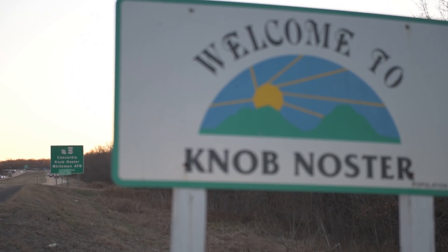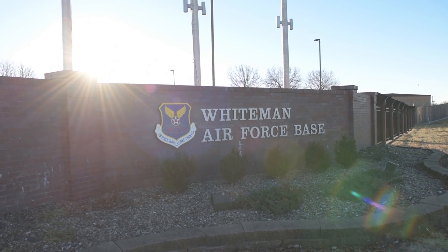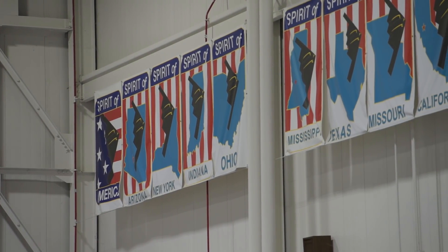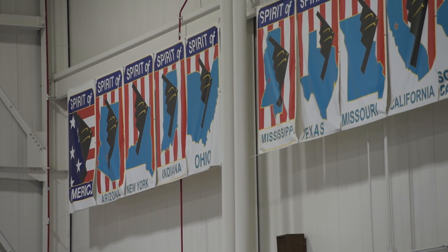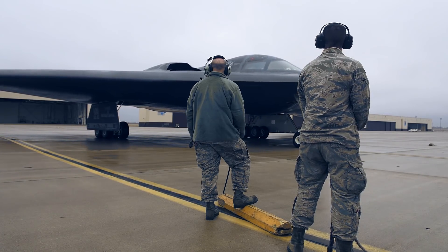Here at Whiteman, it's not lost on us that we are flying every day the world's most strategic aircraft in the B-2. We also know that to be able to maintain that edge and to continue to be the world's most powerful and capable Air Force, we have to stay ahead of the game and be innovative in our approaches.